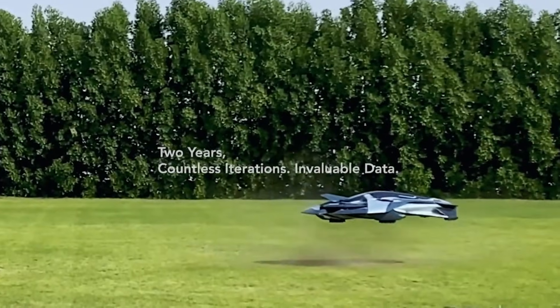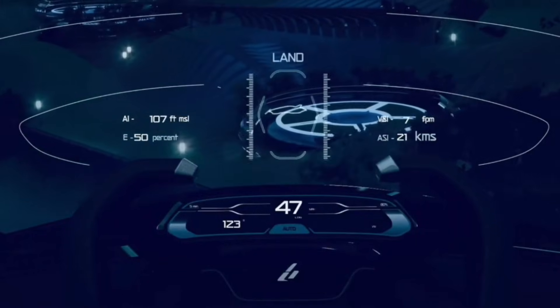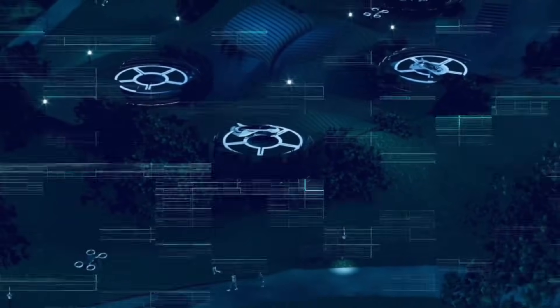And here's the kicker — no pilot's license needed. That's because Bellwether is aiming for full autonomous operation. Think ride-sharing, but in the air.